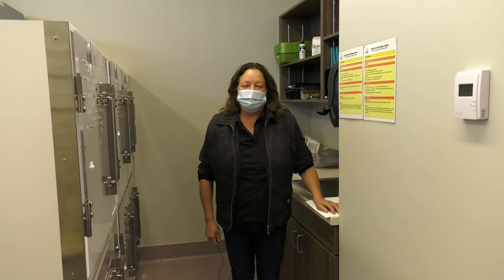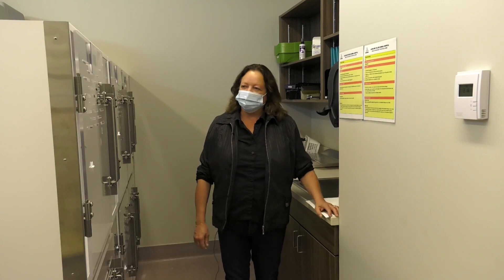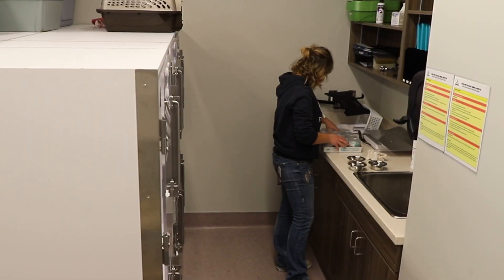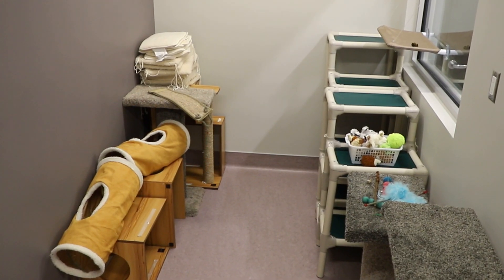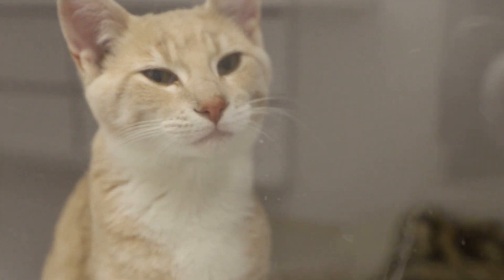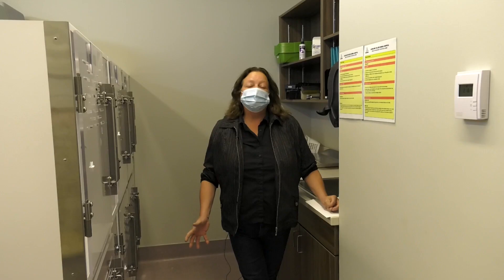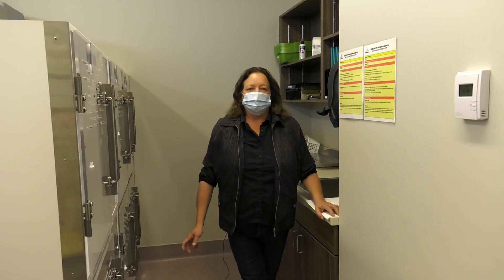This is one of our cat kennel rooms. We have two cat kennel rooms which allow us to bring in cats from different areas. Each kennel room has nine cat condos, and students will care for the cats three to four times a day. We also have a cat play room filled with toys and condos for additional enrichment. We also have an isolation room for any cats or dogs that are sick, with a separate facility for those animals.